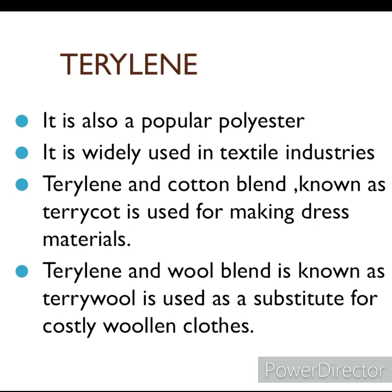Have you ever heard of terrylene? It is also a polyester fiber. Terrylene is used widely in the textile industry to make clothes like saris and dress materials. Terrylene mixed with cotton is known as terry coat, used for making dress materials. Terrylene mixed with wool is known as terry wool, used as a substitute for costly woolen clothes.